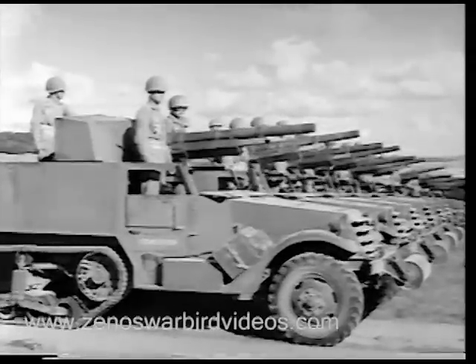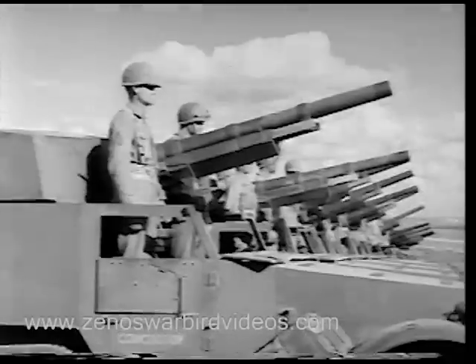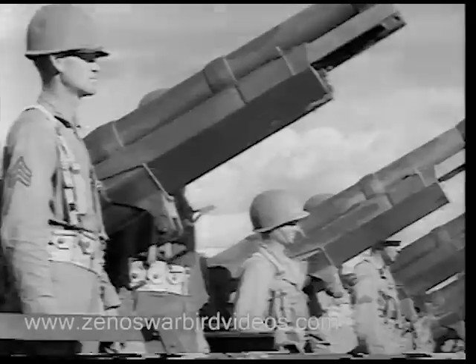And here are the tank destroyers for which this center is fast becoming famous — giant fighters mounted on half-tracks. They're Uncle Sam's answer to Hitler's tank columns, once feared, but today targets for the Tank Destroyer.